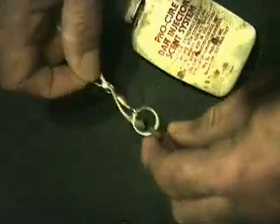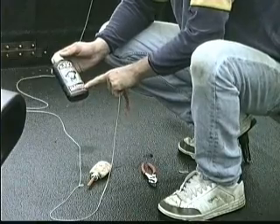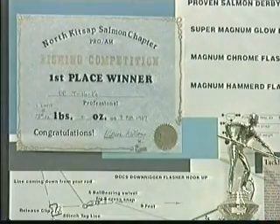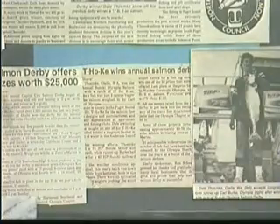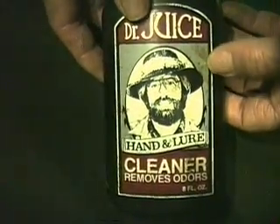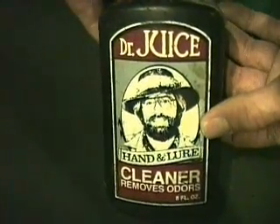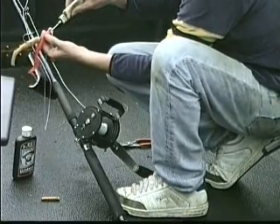I've got a good knot here now, and we're going to use the Dr. Juice hand cleaner. This cleaner has proven itself over and over to be very productive, because it keeps your hands really, really clean. And that's important when you want to catch these type of critters. Scent is so important, because they can sniff out things like you would not believe.